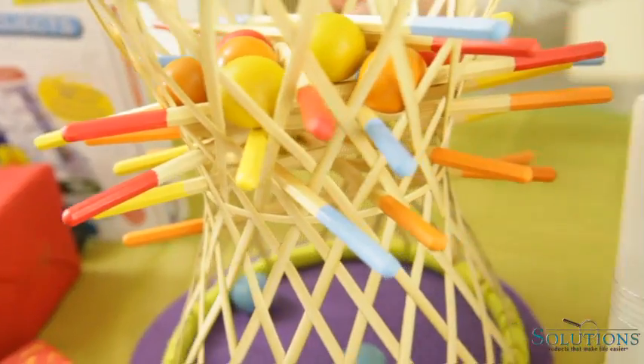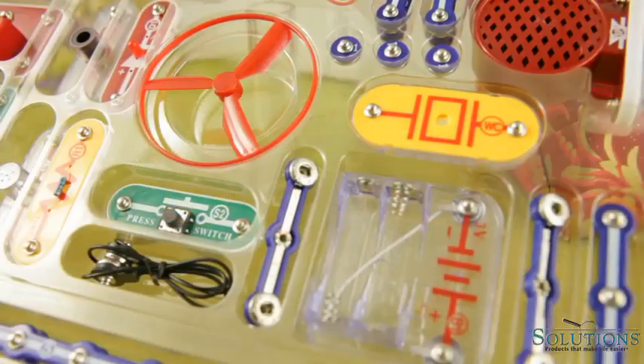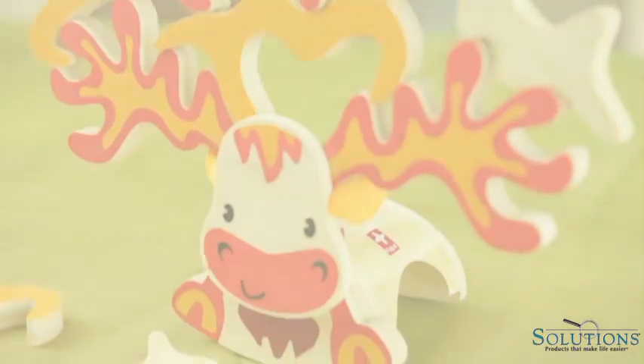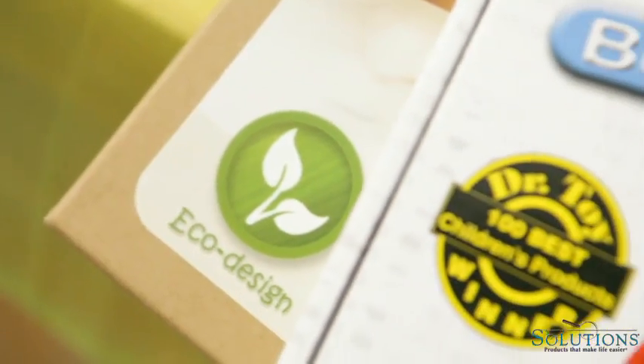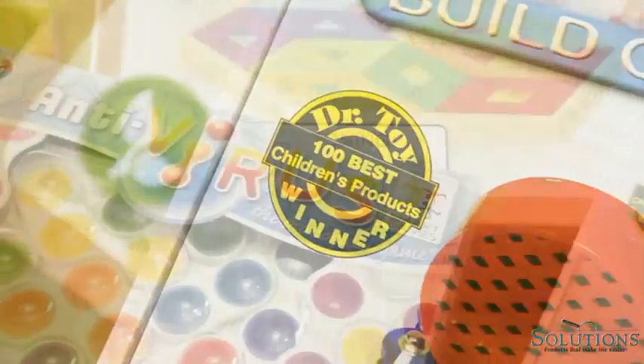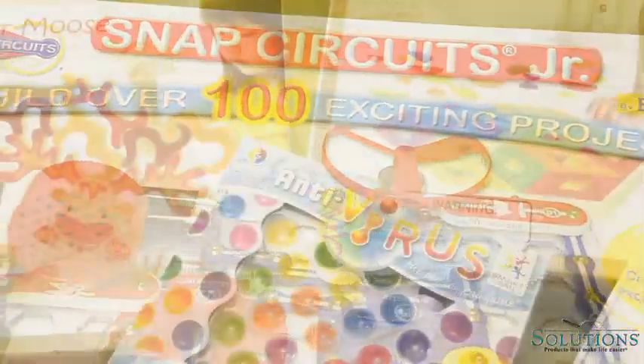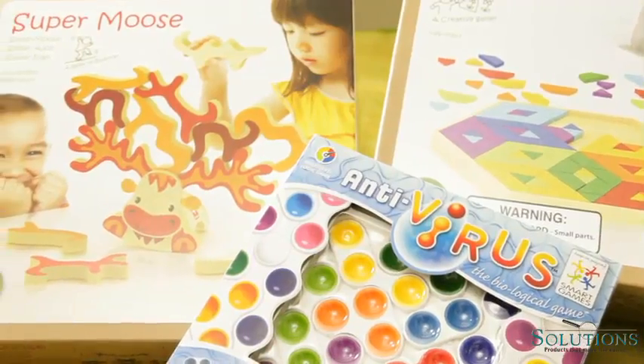If you want toys and games that take a little thinking, a little curiosity, and a little dexterity, you're at the right place. Many of these unique games have won awards and you won't find them on the shelves at big stores. They're challenging for all ages and promise instant family fun on Christmas morning.